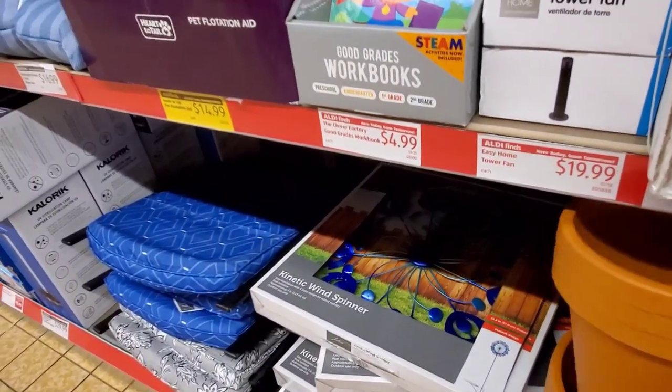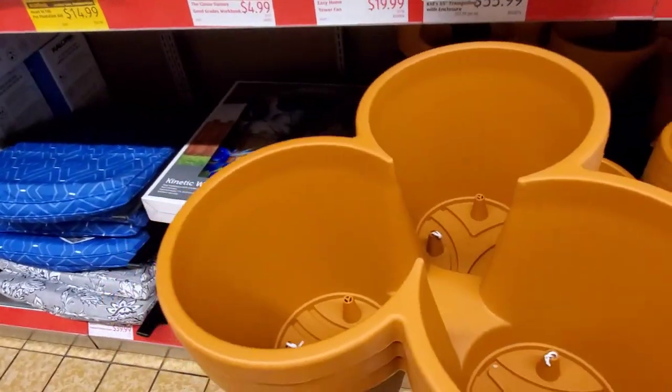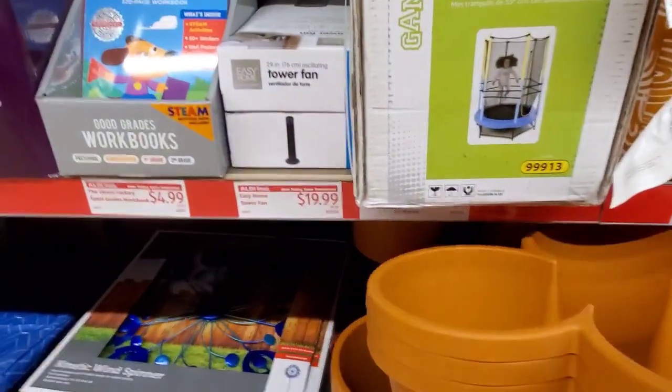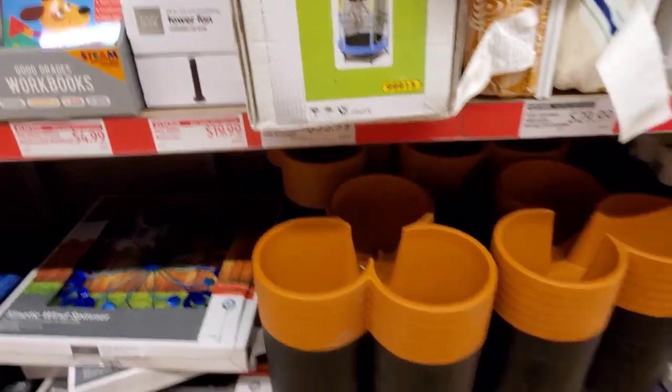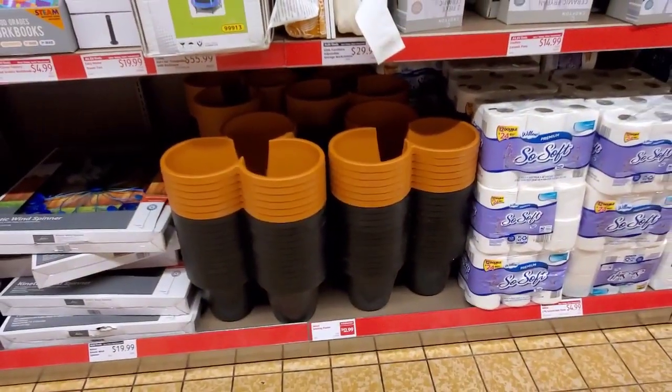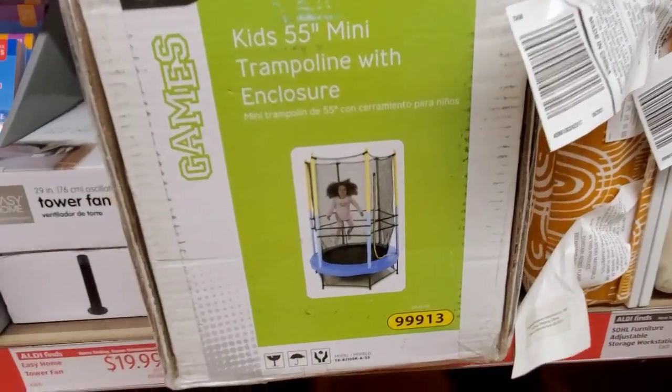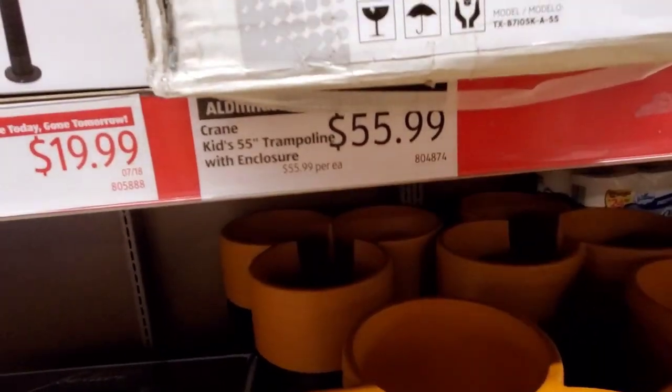I think these are going to be a big seller at $12.99 — you get three and they're huge, like these are big, not your tiny little stacking planters. Those are large. And there's a mini trampoline here for $55.99.